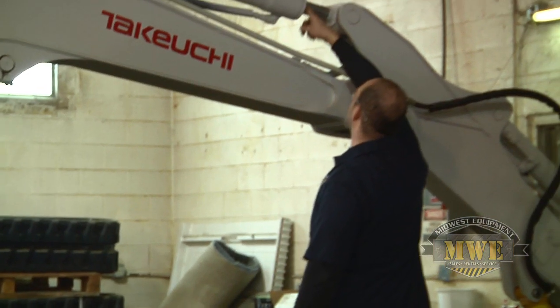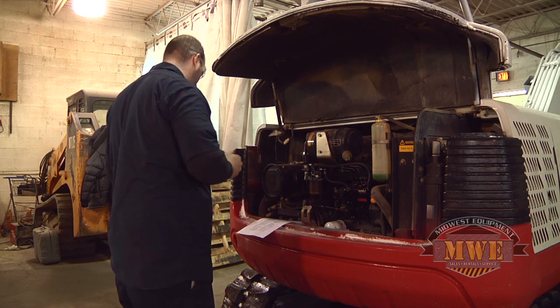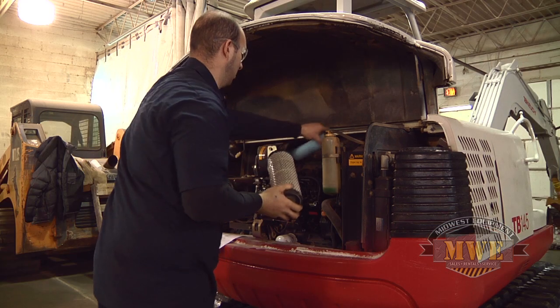Hydraulic cylinders should not be leaking. Check the level of the hydraulic oil, engine oil, and engine coolant. Fuel filter and air filter should be checked as well.